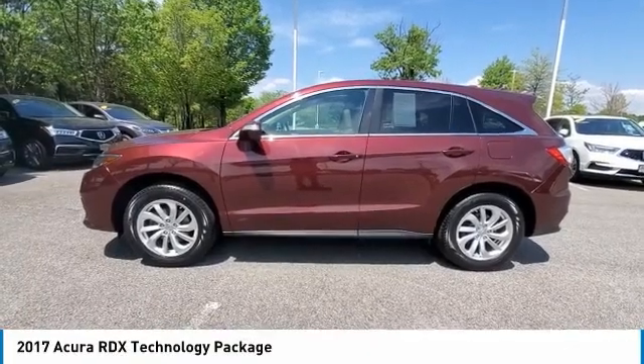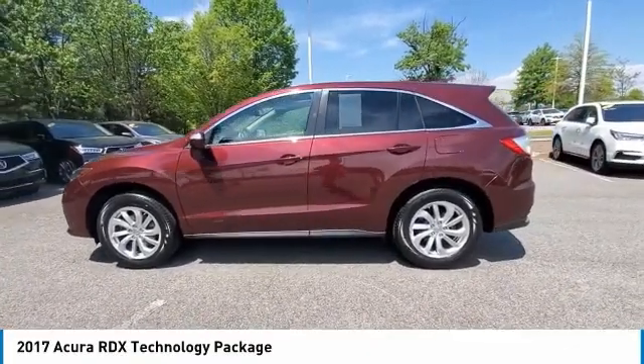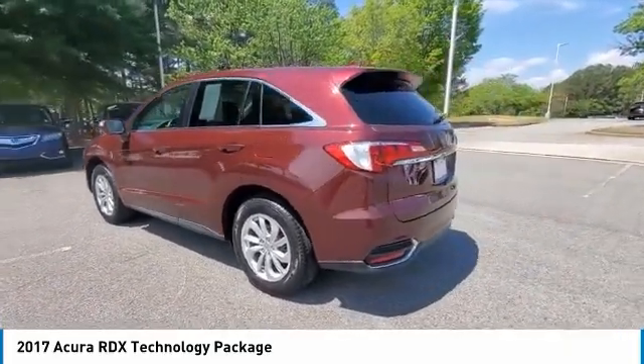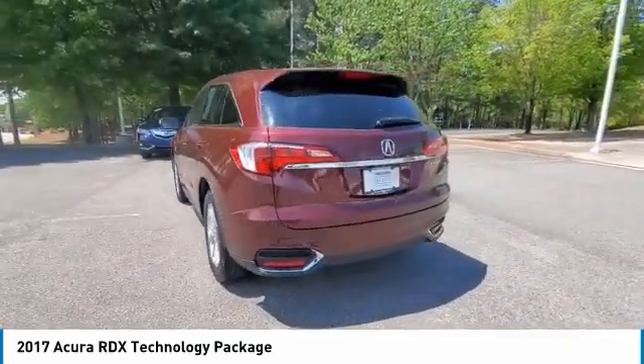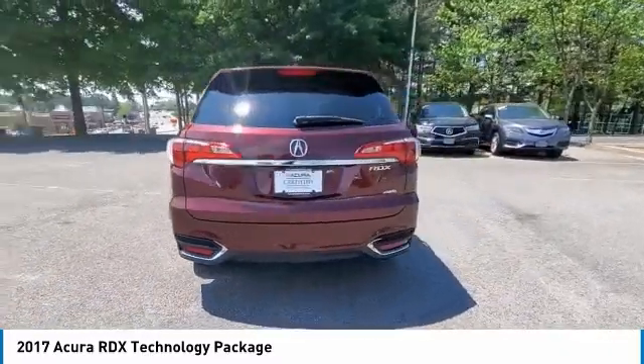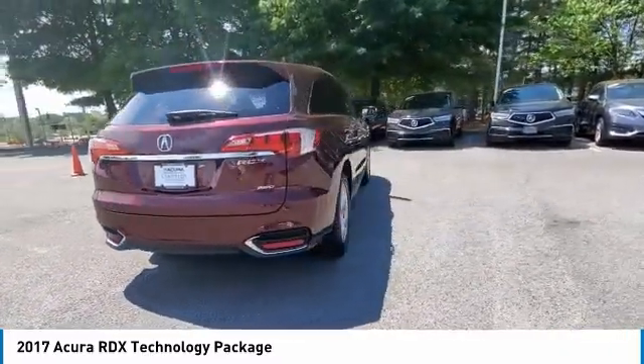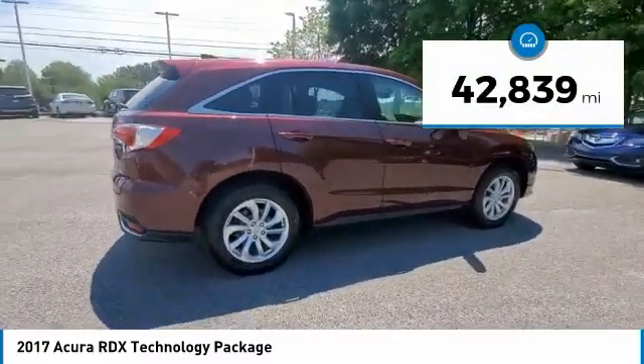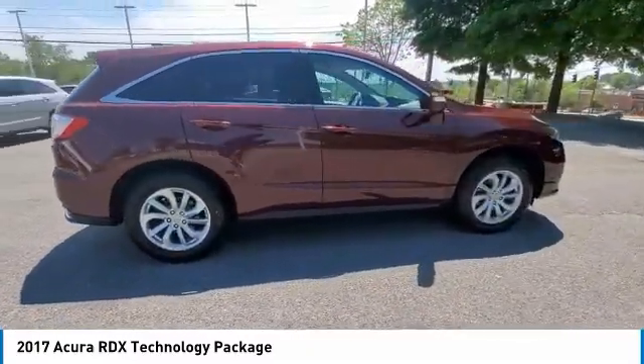We are pleased to show you the 2017 RDX. Viewed as Acura's answer to BMW's sporty X3, the RDX offers a stylish interior, plenty of sport, and a nice amount of utility. This vehicle has less than 45,000 miles. Here are some of this vehicle's great options.